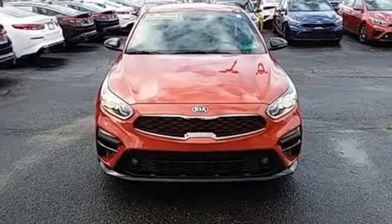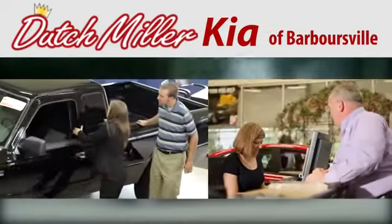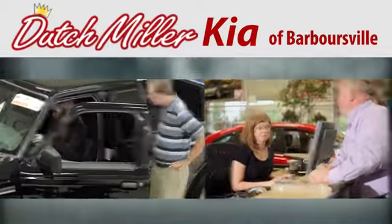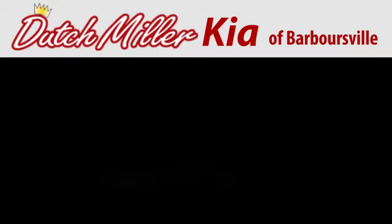Step into a Kia and be surprised. The time is now. See it for yourself today. At Dutch Miller Kia of Barbersville, we work hard to ensure every customer has a great experience shopping for a new vehicle. Call, click, or stop in today. We're located at 6400 U.S. Route 60 East in Barbersville.